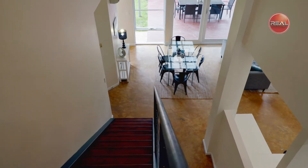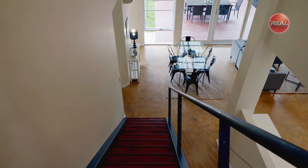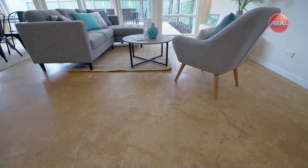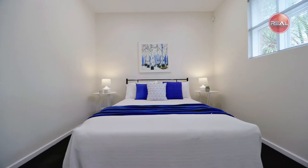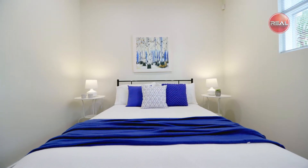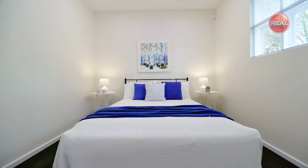Upon entry, be greeted by a bright and open space with a freshly painted interior and durable concrete flooring that flows throughout. Conveniently located at the front entrance is a living room or perhaps fourth bedroom for those larger families, offering an ideal haven away from the rest of the home. Continue to the open-plan casual family meals area, the centre of this appealing property.